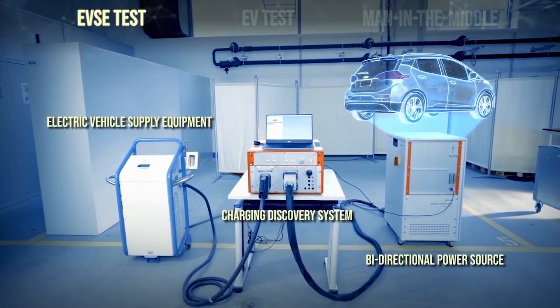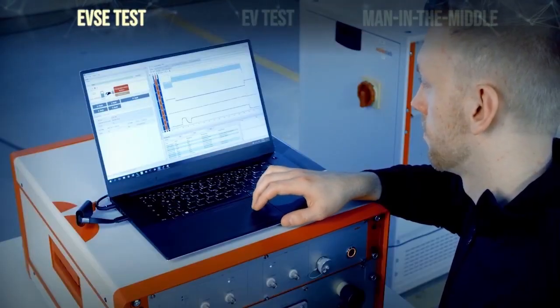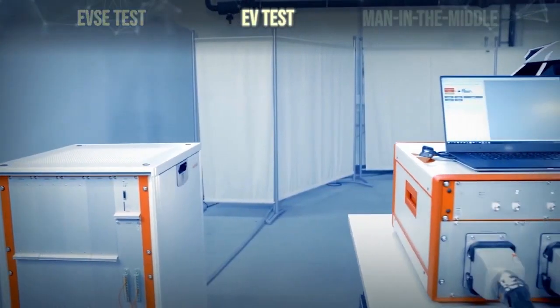This makes it possible to test EV supply equipment under real-world conditions. EV test uses the same bi-directional power source but places it on the other side of the CDS.